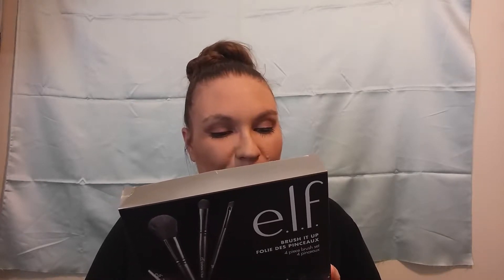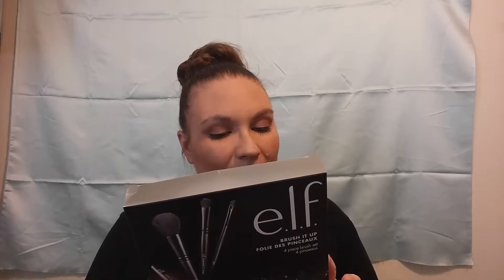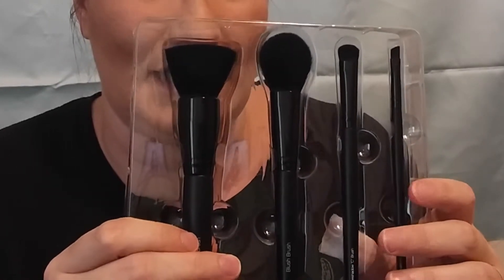I desperately need new makeup brushes because mine are falling apart, so I picked up some brush kits. I'm almost a hundred percent sure these brush sets were like five dollars a piece, so I picked up three different sets. This is the first set — it is the Brush It Up four-piece brush set, and it has a powder brush, a blush brush, a small angled brush, and a C brush. Let's open this — there are the brushes right there.